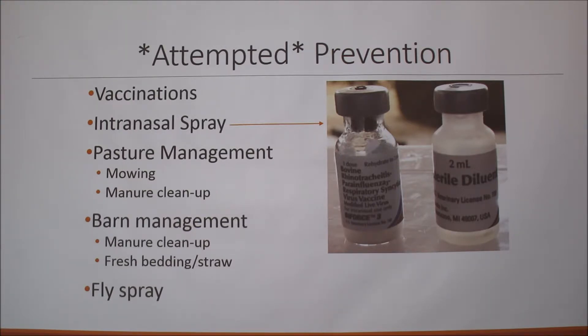For attempted prevention — I say attempted because we've had this herd for about five years and every single year we've had a problem with pinkeye no matter what we do. We've started vaccinating and we use this intranasal spray, which is most effective in the first 24 hours of life. We try to monitor our cattle, bring them to the barn when they're about to calve, and as close to birth as possible we tag them, fly tag them, and apply the nasal spray.